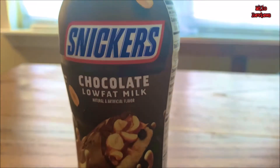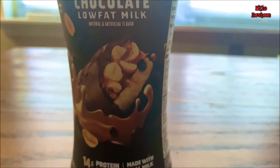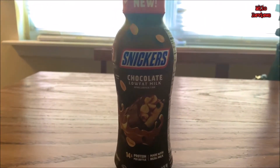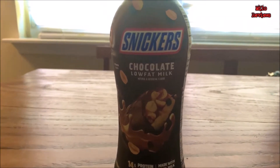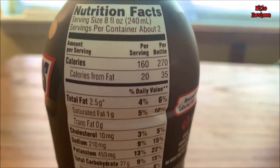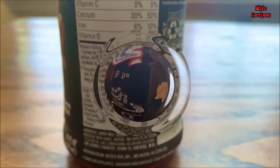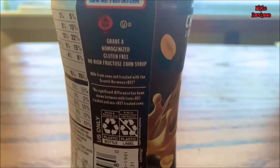Got something I found at the gas station. It's new because it says new right there. This is Snickers Chocolate Low Fat Milk. 270 calories, 5 grams total fat, zero trans fat, 20 milligrams of cholesterol, 420 milligrams sodium, 900 milligrams of potassium, 16 grams protein, 53 grams total carbohydrates. Gluten free.